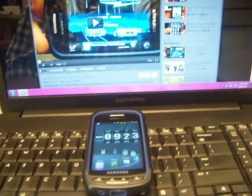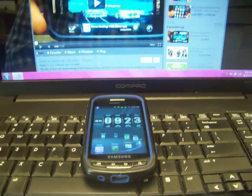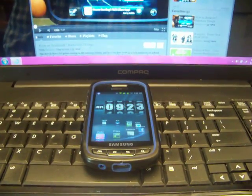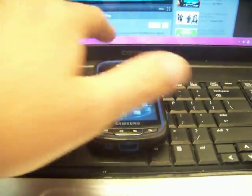Hey guys, T-Horn317 here. I got a message last night and they said they'd like to see the Net Front Life home replacement, so I went ahead and decided to do it.